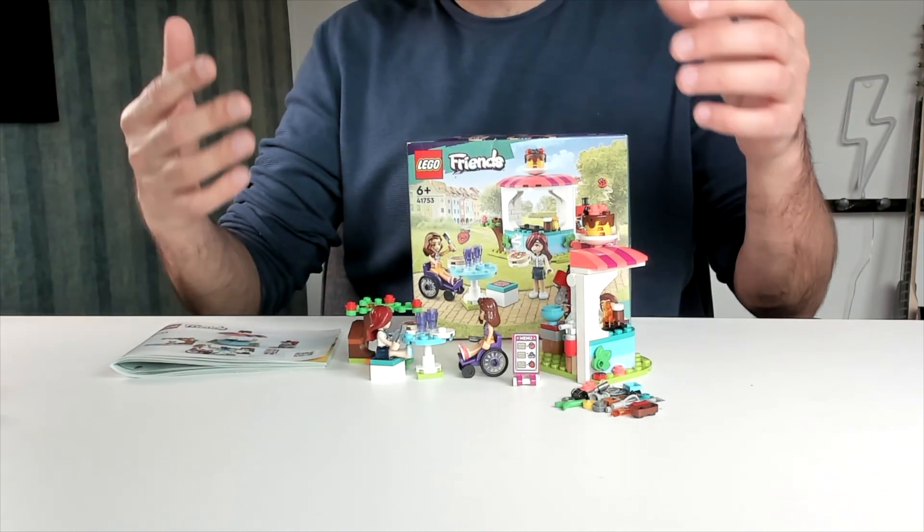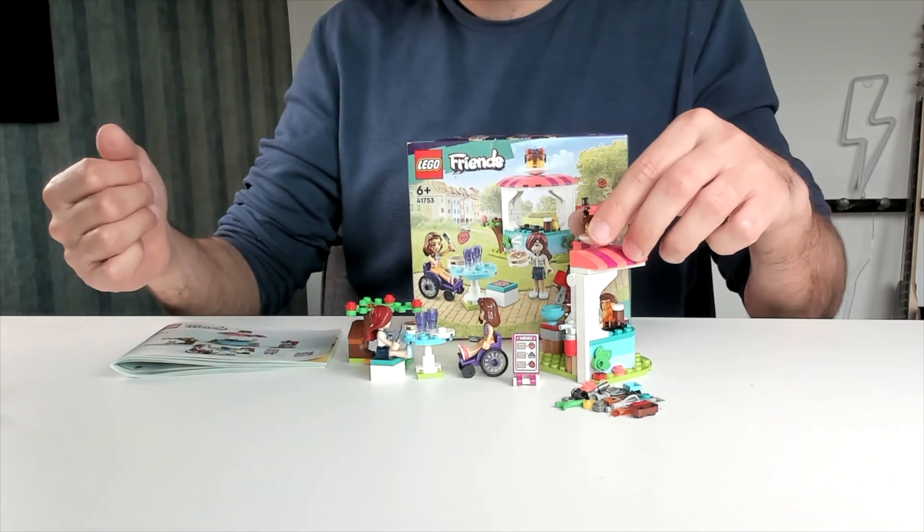I'm Joost from Kids Toys Studio and I'm here with the LEGO French Pancake Shop. This is such a cute little shop here.